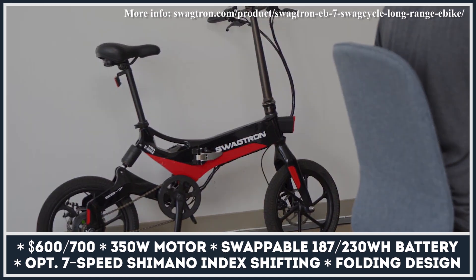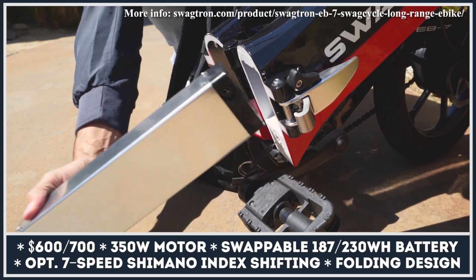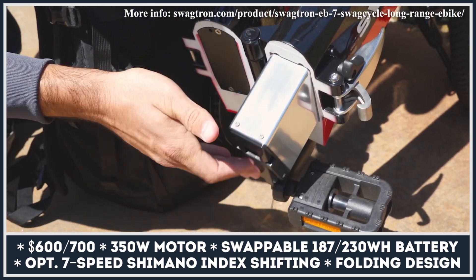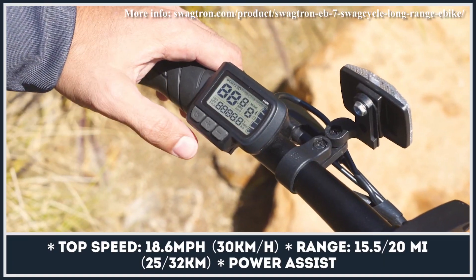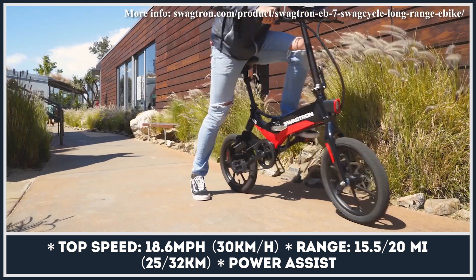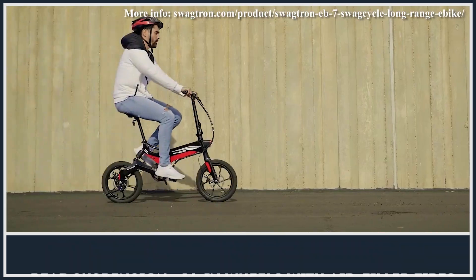From sci-fi hoverboards to classic-looking city bicycles, Swagtron has all kinds of battery-electric rideables on offer. The EB7 Elite is among the brand's most affordable bike models, equipped with pedals and power assist. It features a new-generation 350-watt motor, has a foldable construction, and gets a rear suspension to handle road bumps. The bicycle is available in base and plus versions, both of which can develop a max speed of 18.6 mph but with different battery sizes.